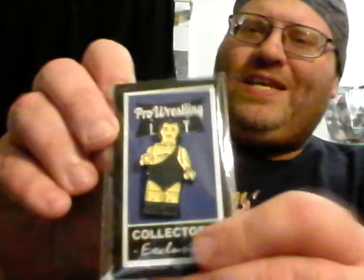Next, an 'I Am Elite' cherry flavor freshener — still in the packet. And a Pro Wrestling Loot exclusive Andre the Giant pinbit block.